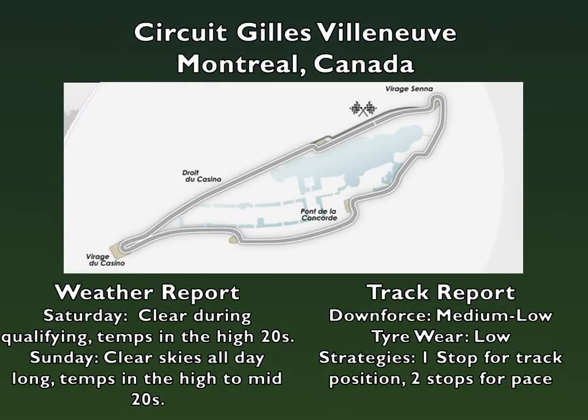Welcome back everyone, Jose21Crisis here and today we have a new episode of the Mendoza career. Round 8 of the FIA Formula 1 World Championship takes us to Canada for the Canadian Grand Prix at Circuit Gilles Villeneuve.